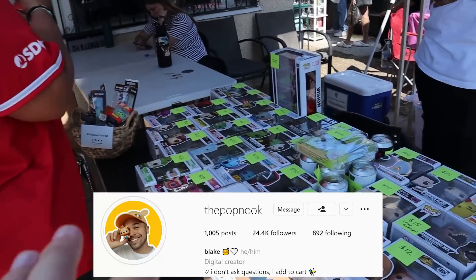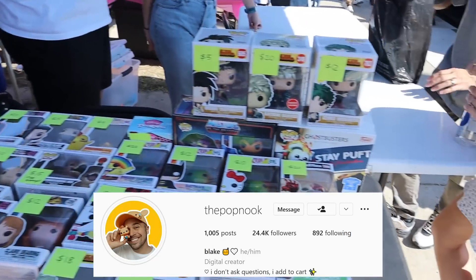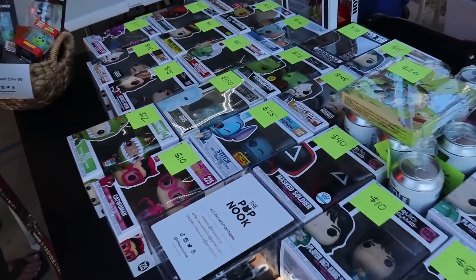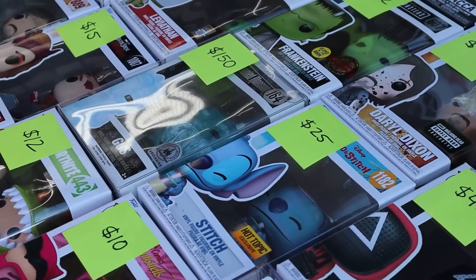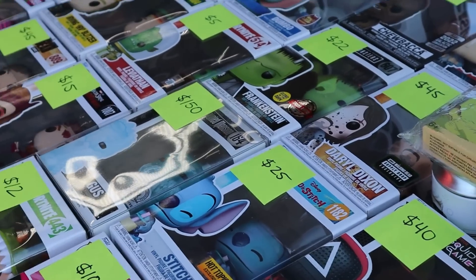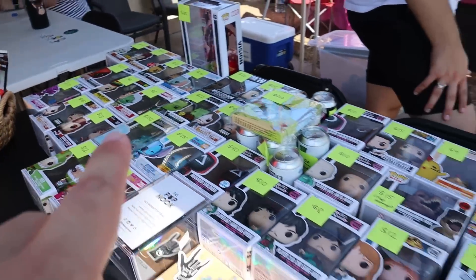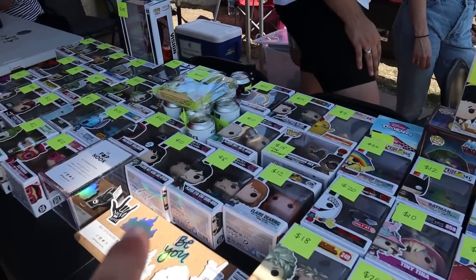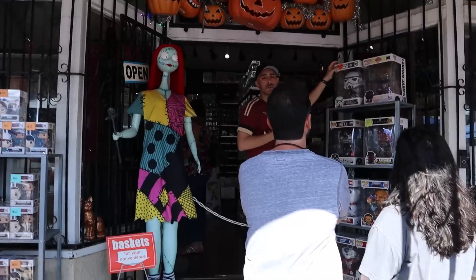My buddy Blake from The Pop Nook has a booth over here. The main thing I can see that might be worth trading for is a $150 pop — the Guest from Haunted Mansion. That's definitely a cool one I'd consider trading for. Check out The Pop Nook on Instagram — he's awesome and has some great pops at his booth.